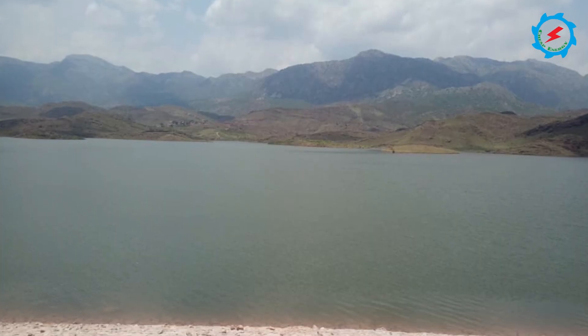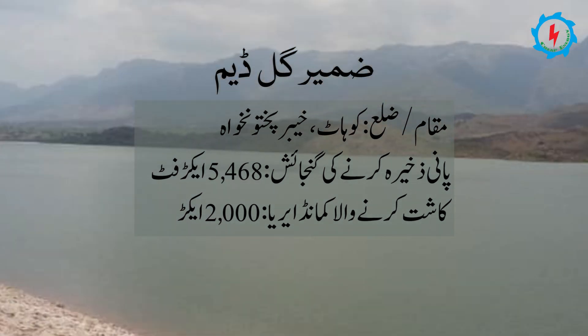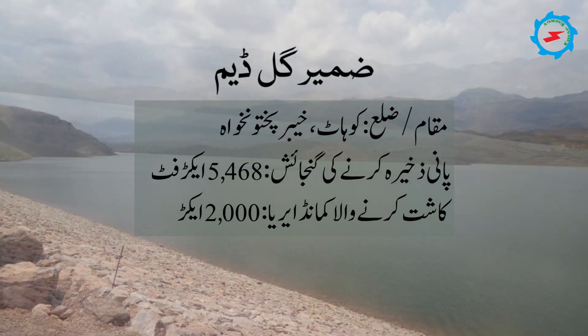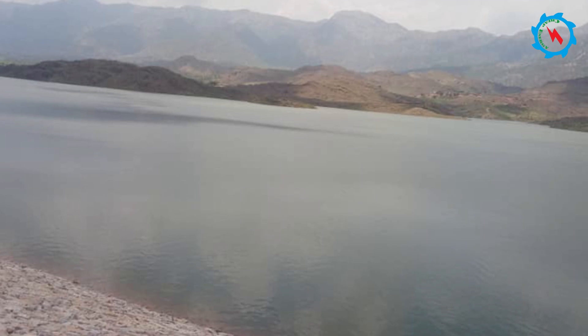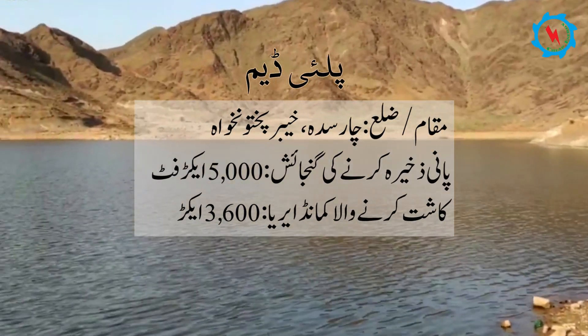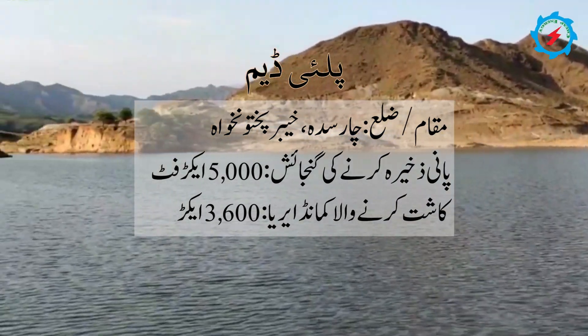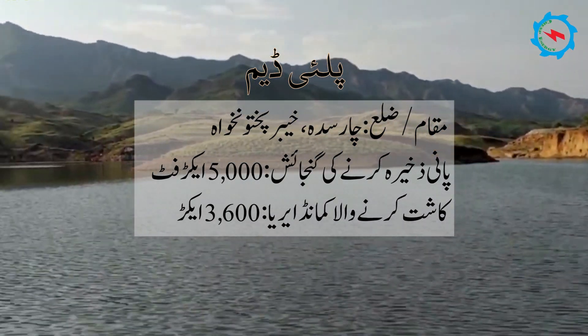The Zamir Gul Dam is also located in Kohat district of Khyber Pakhtunkhwa. Its storage capacity is 5,468 acre-feet and cultivable command area is 2,000 acres. The Palais Dam is located in Charsadda district, with a storage capacity of 5,000 acre-feet and cultivable command area of 3,600 acres.